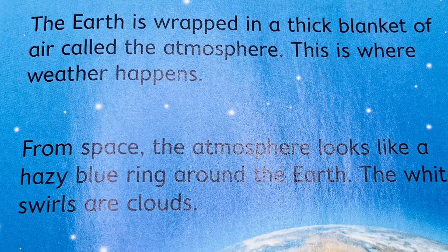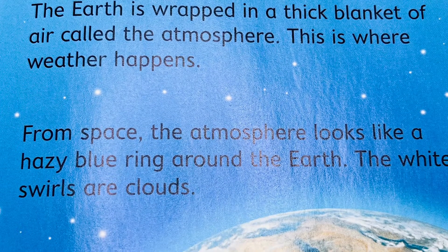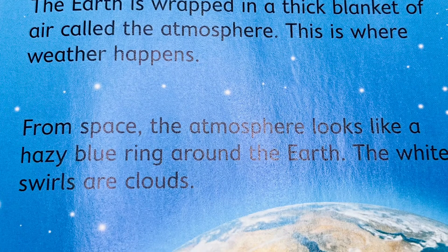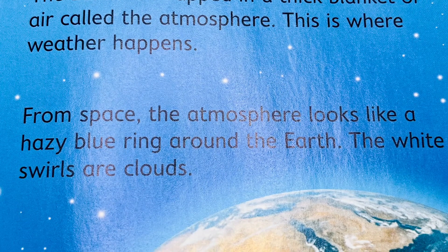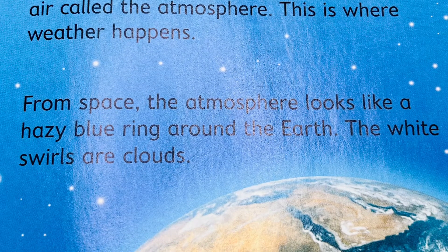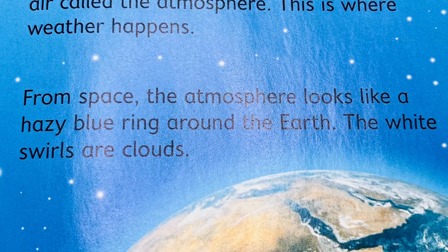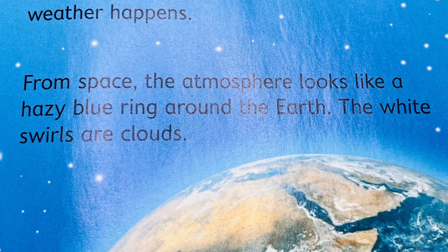We live on planet Earth, all of us STEM Buddies. The earth is wrapped in a thick blanket of air called the atmosphere — this is where weather happens. From space, the atmosphere looks like a hazy blue ring around the earth.